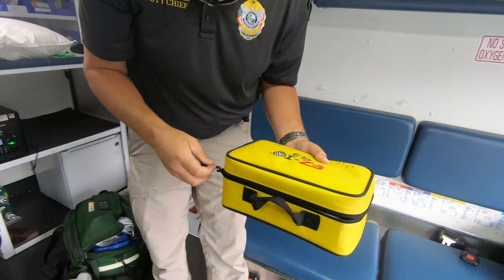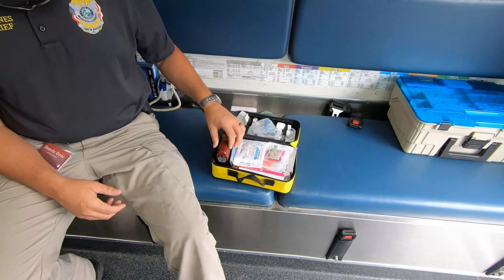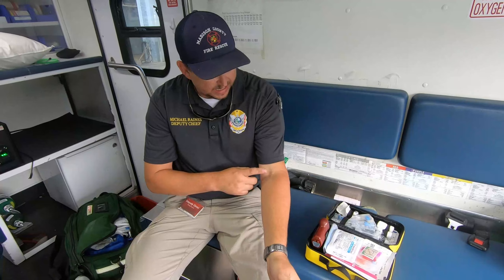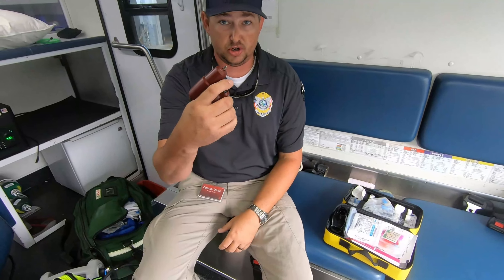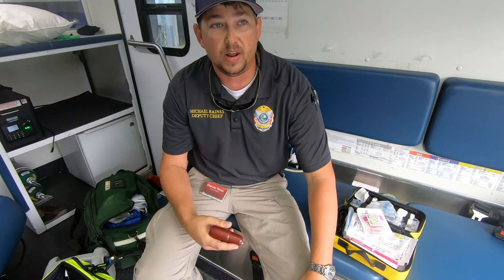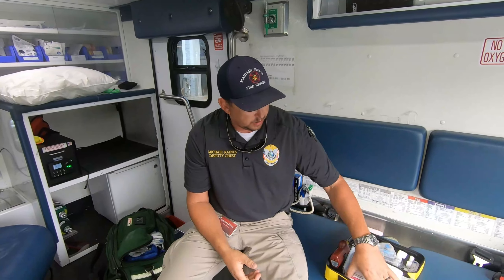This piece of equipment is called an IO, or easy IO bone drill. What this does is if we can't start an IV in one of your veins — if you need fluids or blood or anything like that and we can't get it in one of your veins — we can use this, which is a drill. We put one of these needles on the end of it and we come down to your leg and your bone and we drill that into your bone. We don't use this every day — it's only for certain situations and it's got to be life or death pretty much before we use this. Believe it or not, they say it does not hurt until you push something through into the bone marrow, but that's why we have lidocaine — we push that first and it numbs everything up so it's painless.